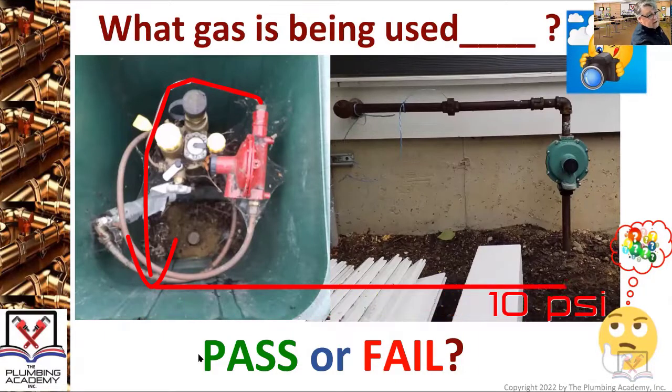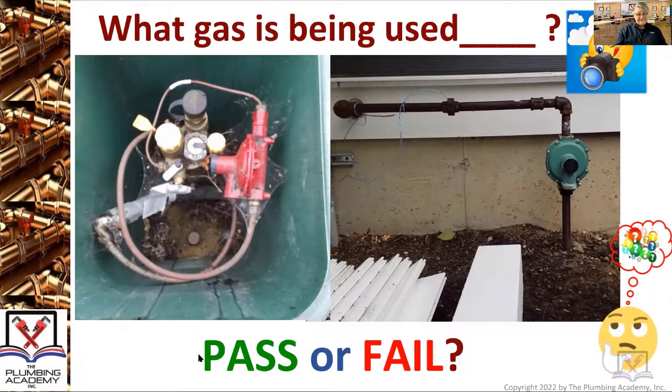Some of you are wondering why you have to know about this — because your license is going to allow you to do it. Just because you get nervous and uncomfortable about it, because you may not be well experienced in propane, you can do it. There's no reason you can't do 10 PSI. Hopefully you've all realized there's an exception — yes, it is elevated gas pressure.